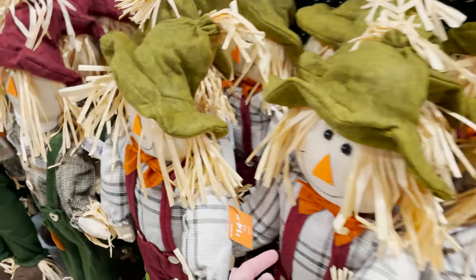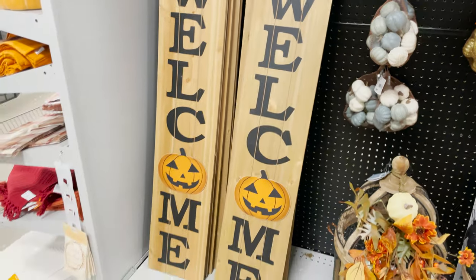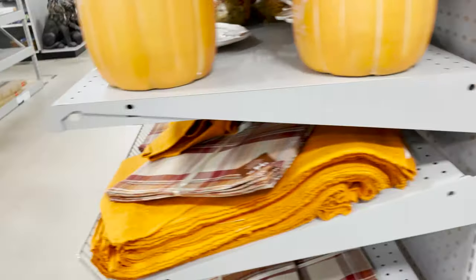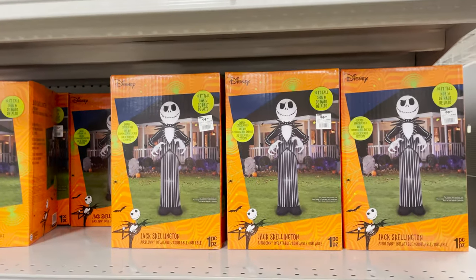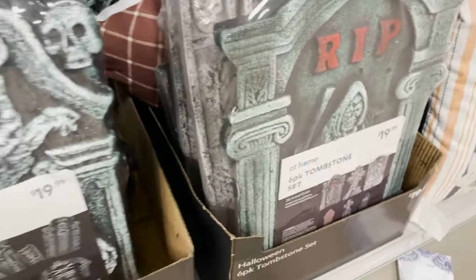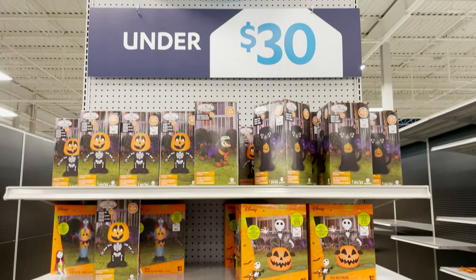They have scarecrows — good for fall and also Thanksgiving — at $14.99, and they're pretty decent size, so that's a good deal. Cute little pumpkins for your tabletop, and a welcome sign at $24.99. Then we have some place settings, napkins, placemats, and blow-up toys — jack the skeleton, gravestone markers, tombstones at $19.99.